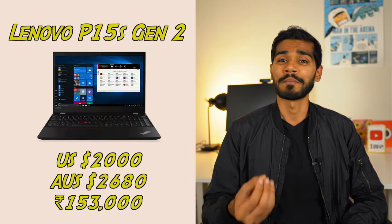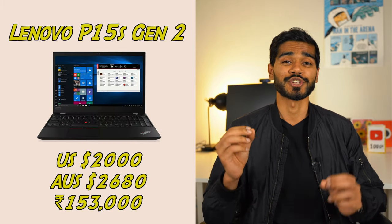I would say that this is a great bargain at this price point. But one disadvantage is that, given that it's a gaming laptop, the battery life is around 3.5 to 4 hours, which might be a deal breaker for some of you. But I've got good news coming very soon, which is the next laptop on the list — the Lenovo P15s Generation 2.